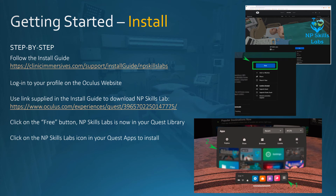Put your Quest headset on. In the universal menu at the bottom, click on Apps — that's arrow number one. You'll see the apps panel, and arrow number two points to an icon showing NP Skills Lab with a small word that says 'Install.' Click on that and it will install NP Skills Lab onto your Quest headset.